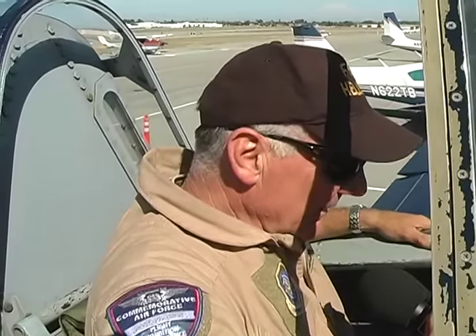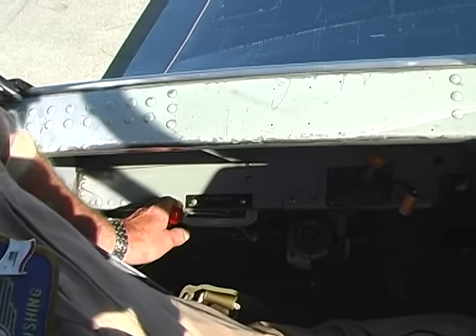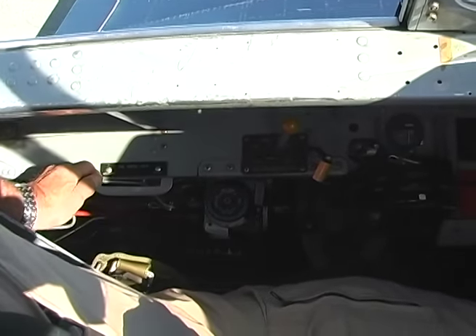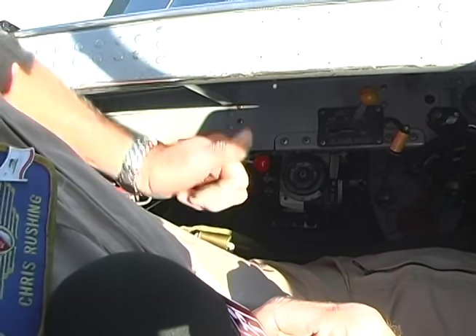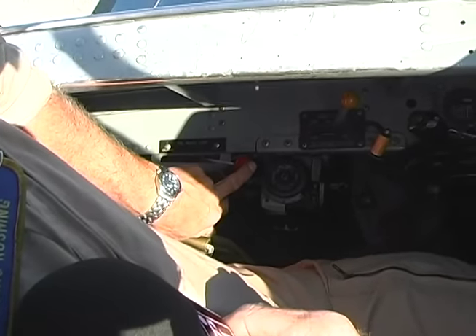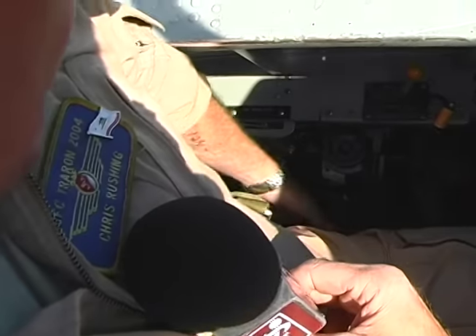Now let's look at the cockpit of the F6F Hellcat, starting from the left and working our way around. Here is a very important handle: the tail wheel lock. You actually steer the airplane with it unlocked, using brake differential. Once you get on the runway and you're ready to take off, you move this to the locked position, which helps the airplane stay straight. After landing, when you want to turn off the runway, you move it back to the unlocked position.